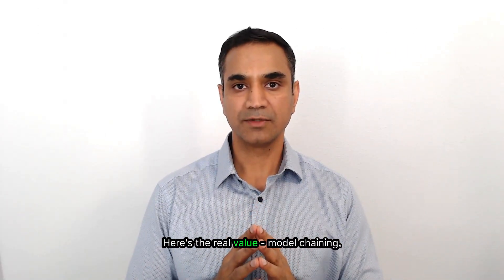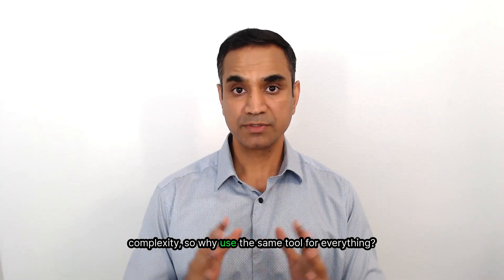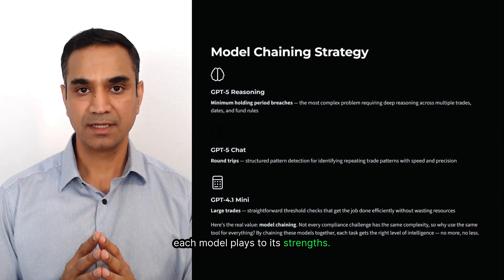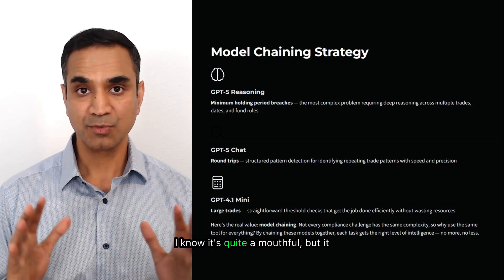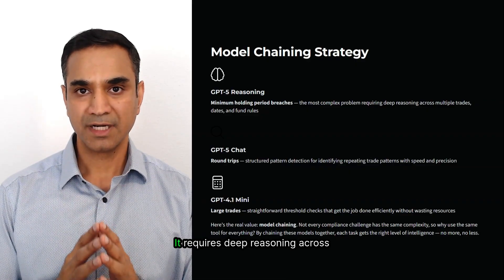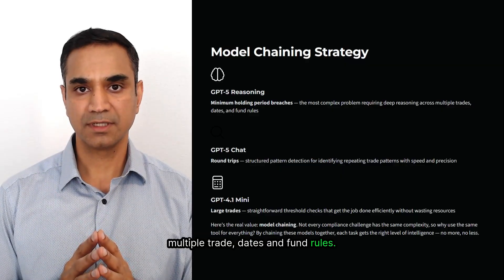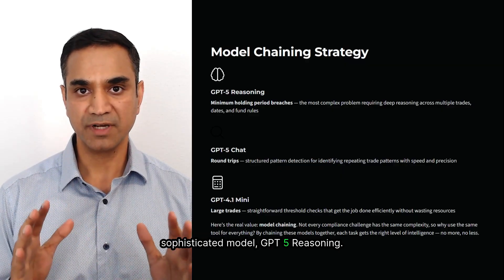Here's the real value: model chaining. Not every compliance challenge has the same level of complexity, so why use the same tool for everything? Instead, I have built a workflow where each model plays to its strengths. Take minimum holding period breaches — it is also the most complex problem, requiring deep reasoning across multiple trade deeds and fund rules. For this, I'm using the most sophisticated model, GPT-5 reasoning.